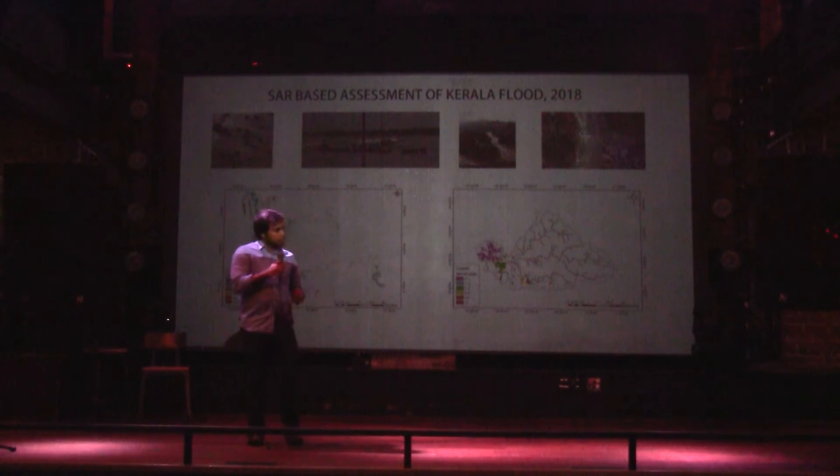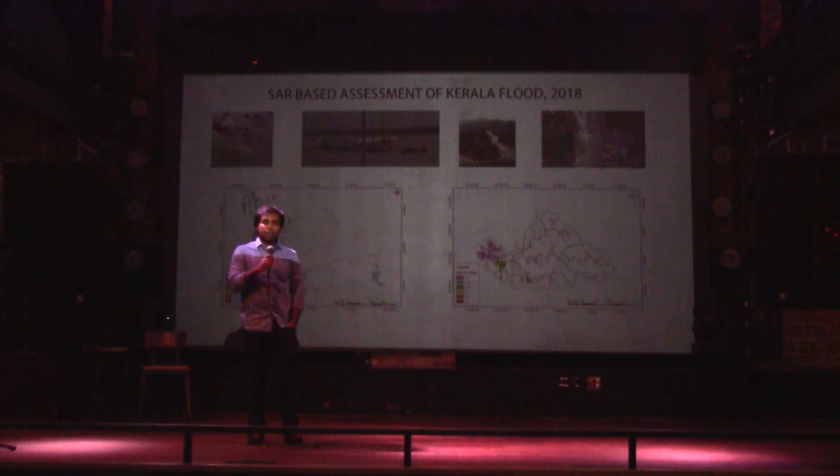We went on doing this for the next one and a half months, and the results were staggering. More than 50% of the initial area inundated by the flood remained waterlogged even 45 days after.